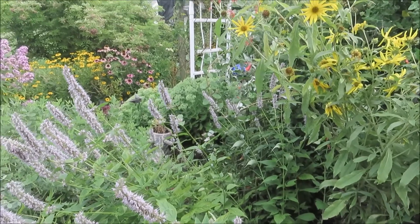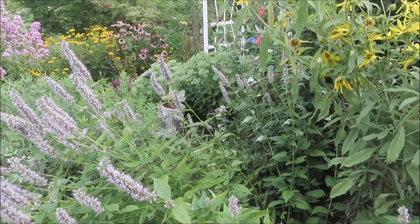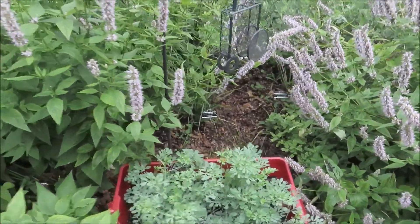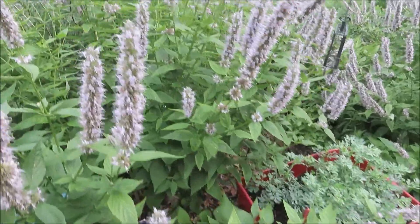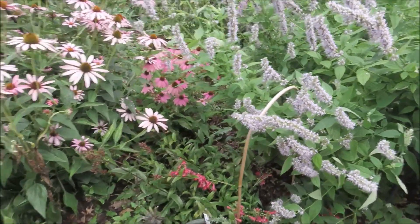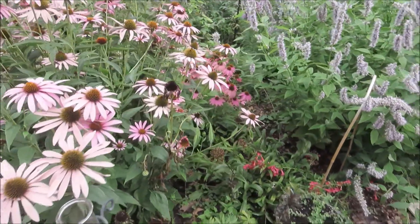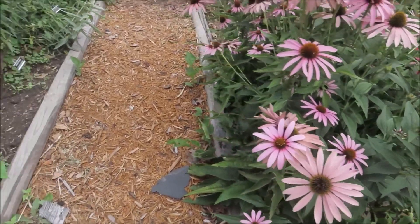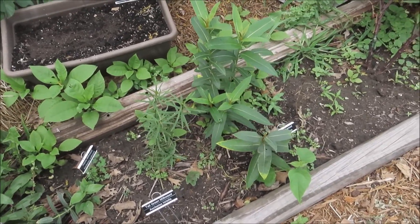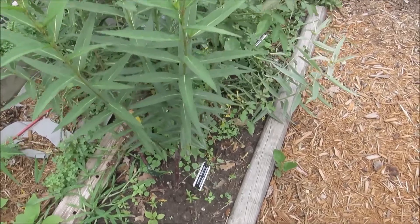The autumn Sedum looks okay over there. Sometimes that will get damaged by storms if there's a lot of rain and wind. This agastache here is also kind of flopping over. But the coneflowers look okay — there wasn't too much damage on them. And if we come over here to the milkweed patch, that's looking pretty good. Needs weeded, but we'll get to that.